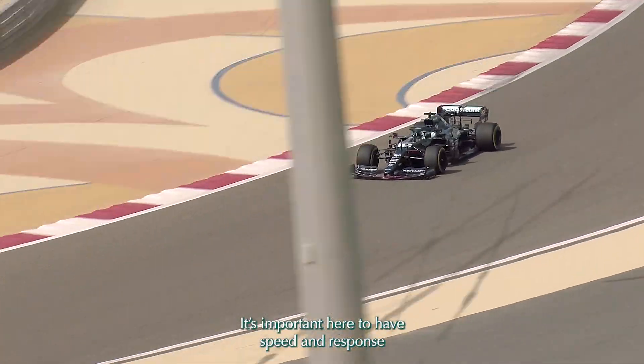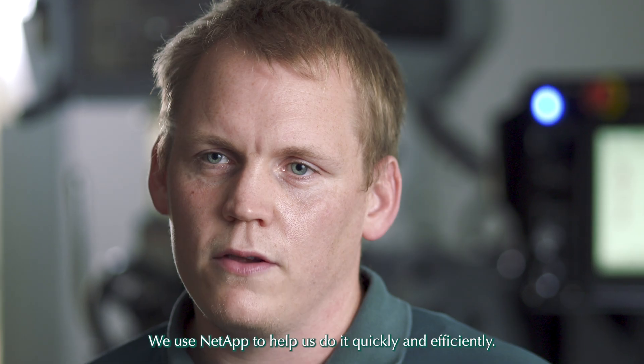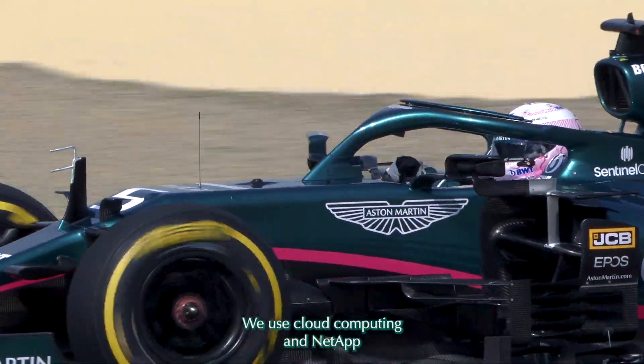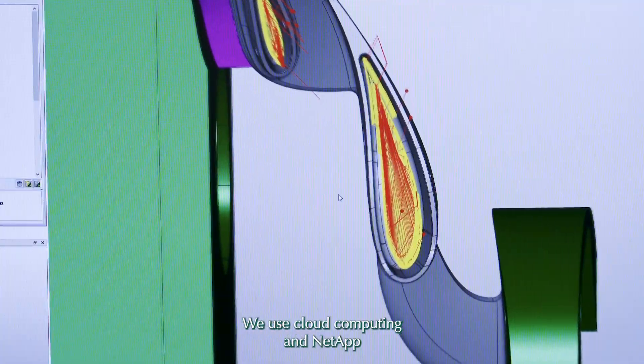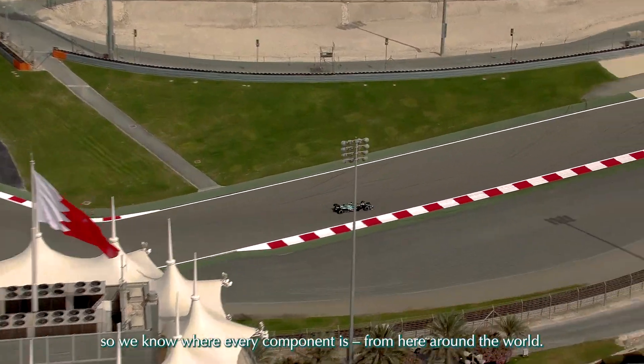It's important here to have speed and response, so if we get something from the design office and we need it straight over to the machine shop, we use NetApp to help us do it quickly and efficiently. We use cloud computing and NetApp so we know where every component is from here around the world.